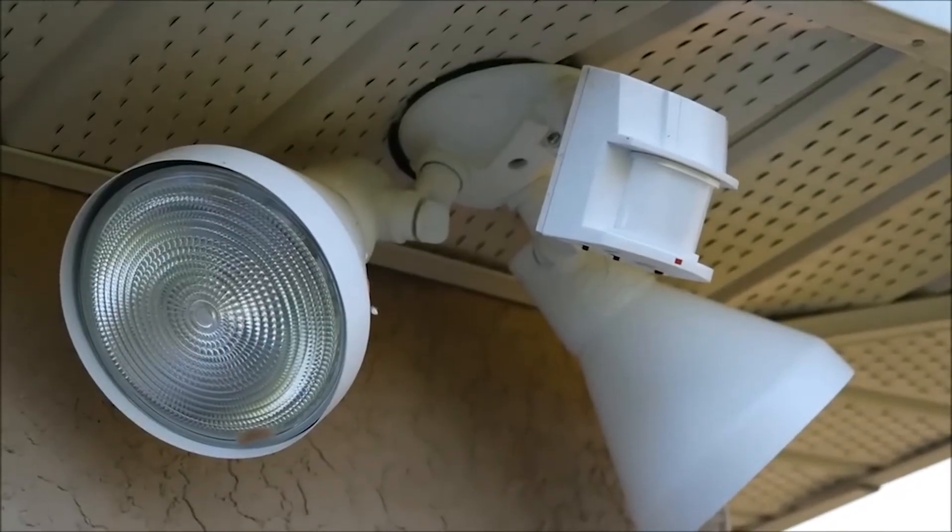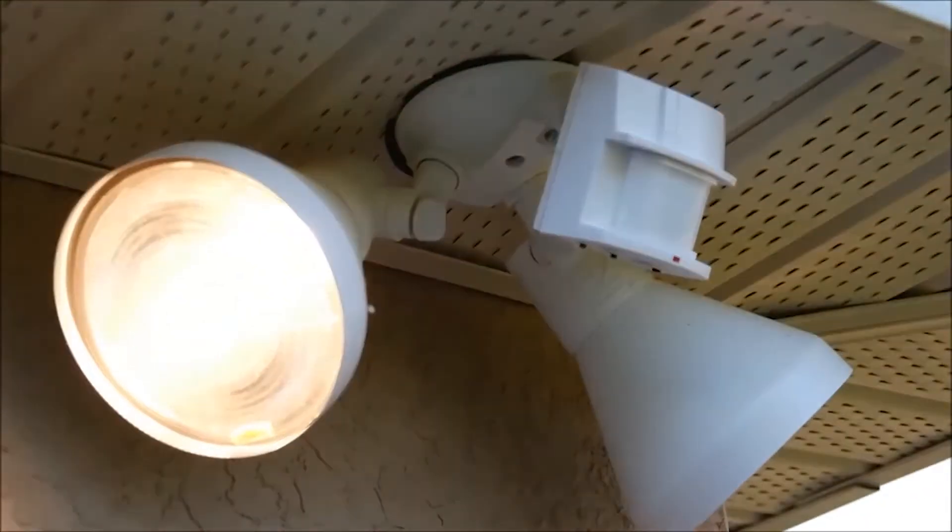Motion detector lights are a great option as well. It's a lot easier to keep burglars and vandals away from your home if you install plenty of outdoor lighting with motion detectors. You can place the lights near gates, around the front and back gardens, next to the pathways, or above garages for increased visibility at night while also adding some nice curb appeal.